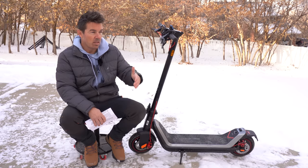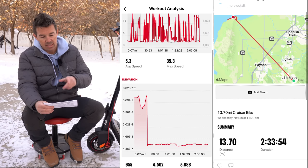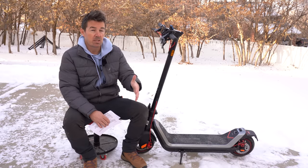Range test two simulated city driving with hard braking and hard starts. My app recorded 13.70 miles with 655 feet of elevation gain — about 100 feet more than the first test — and I got five miles less. So with a lot more stop-and-go you do lose a few miles, but now you know what it can do for consistent trail riding versus city commuting.